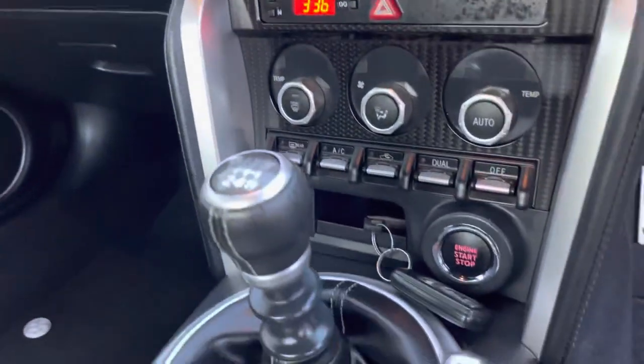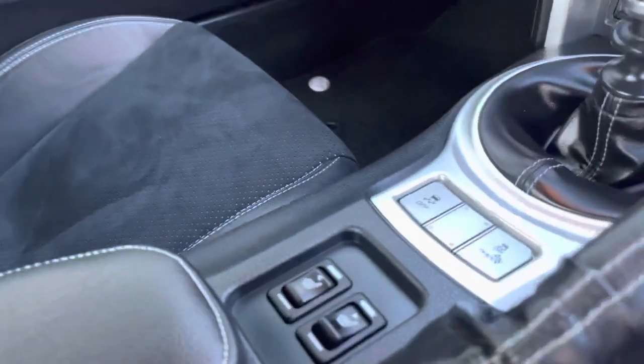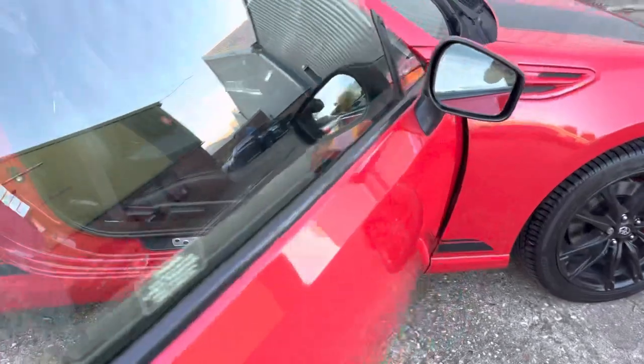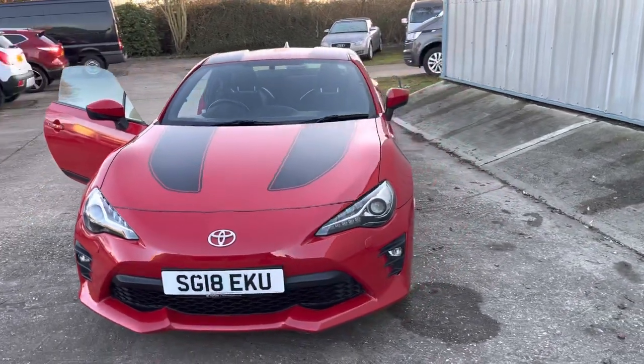It also comes with digital radio, Bluetooth, climate control, cruise control, heated seats, and automatic lights. Really is a cracking example. More pictures are available on the website and excellent finance options are available.